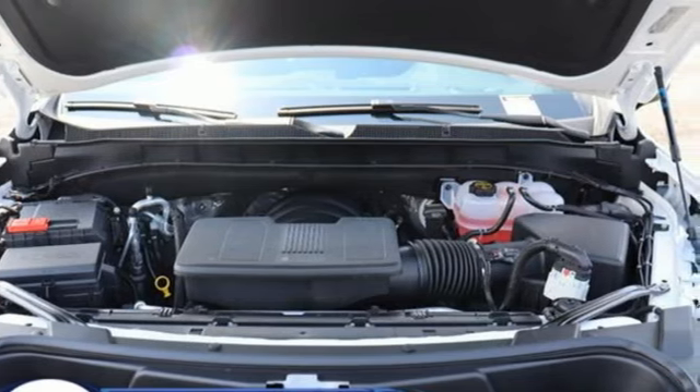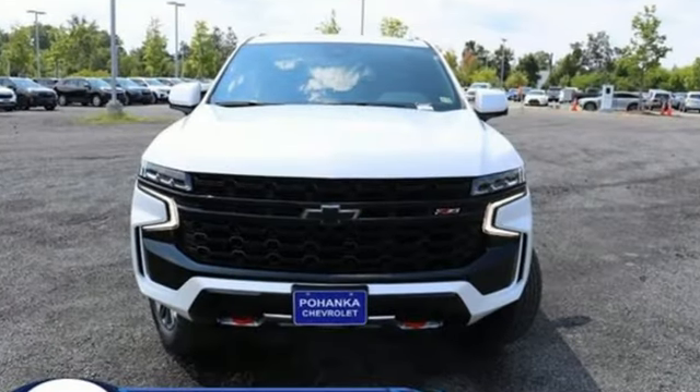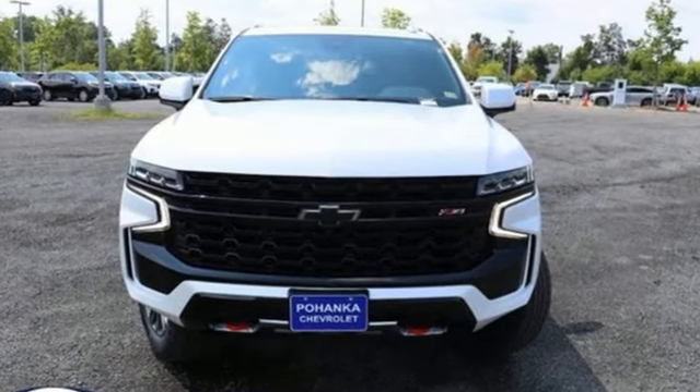Performance, value, durability — Chevy. See it for yourself when you take it for a test drive.